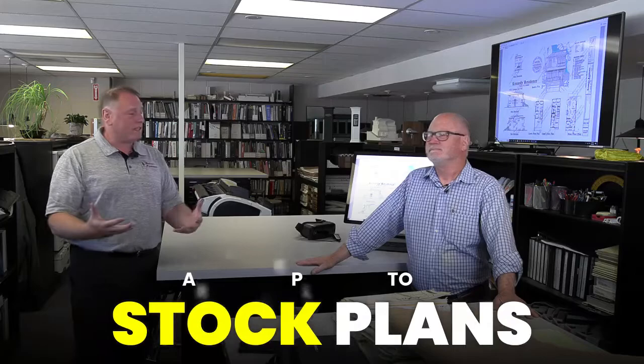Hey everybody, welcome back to the channel again. We've got John Kepler with Kepler Architects. John, thank you sir. Today we're going to talk about stock plans.